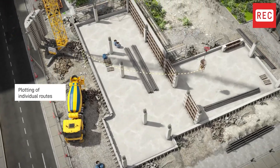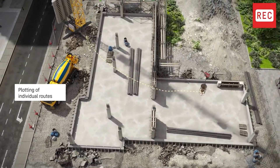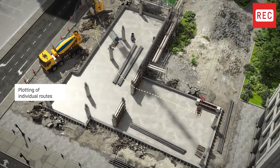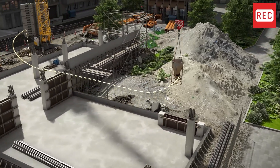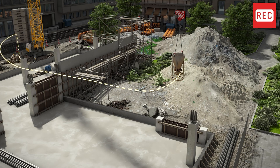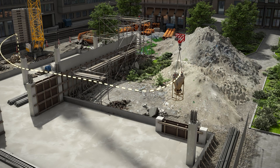The Route Pilot allows the crane operator to record and follow individual routes. This speeds up the workflow on the construction site, reduces the crane operator's workload, and increases safety thanks to predefined routes.